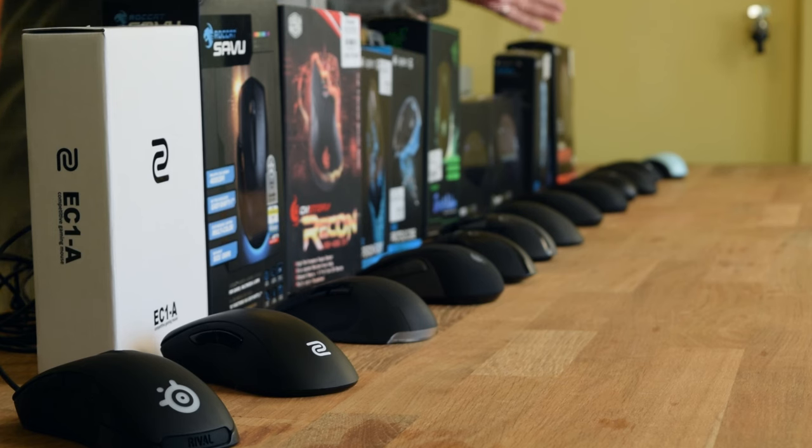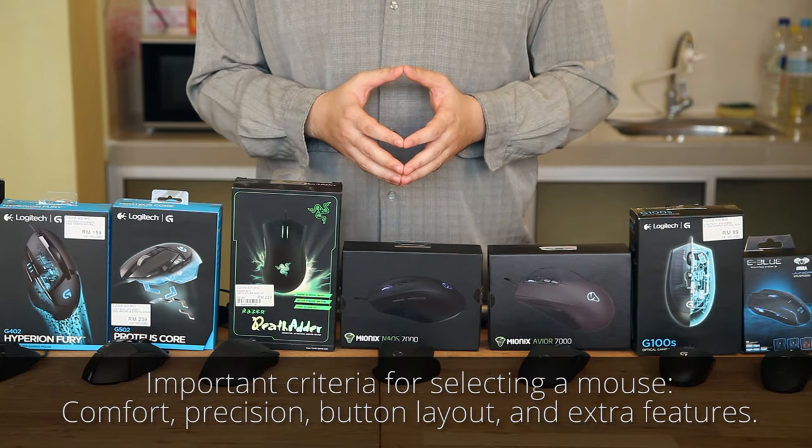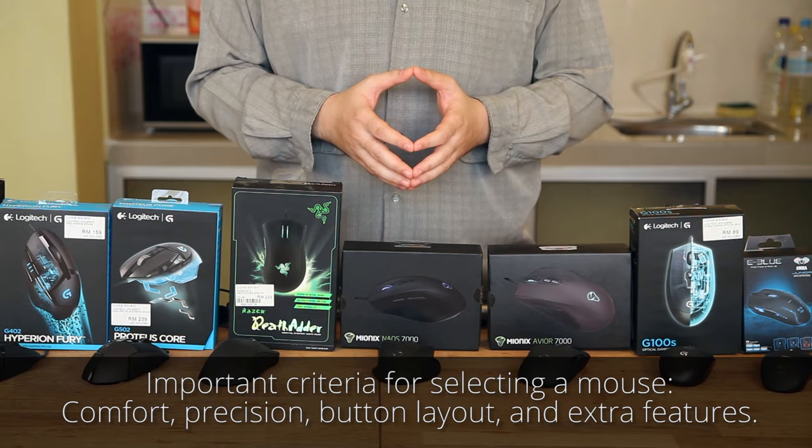Here in the office we have a selection of mice that we currently recommend in our mouse guide. The most important criteria we're going to discuss are comfort, precision, the number of buttons, and the extra features.